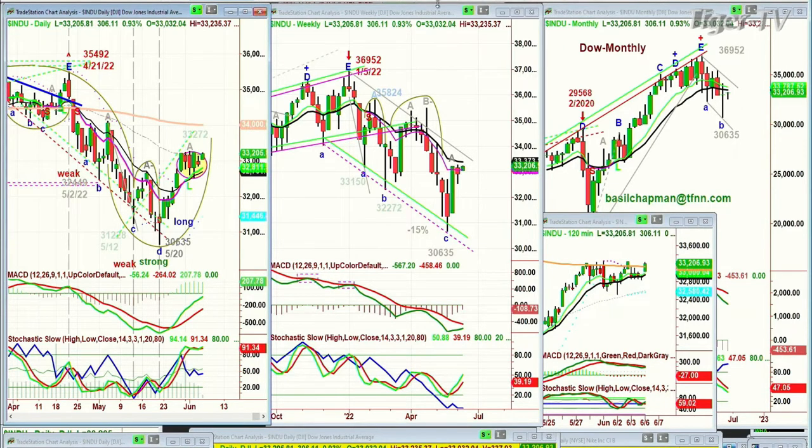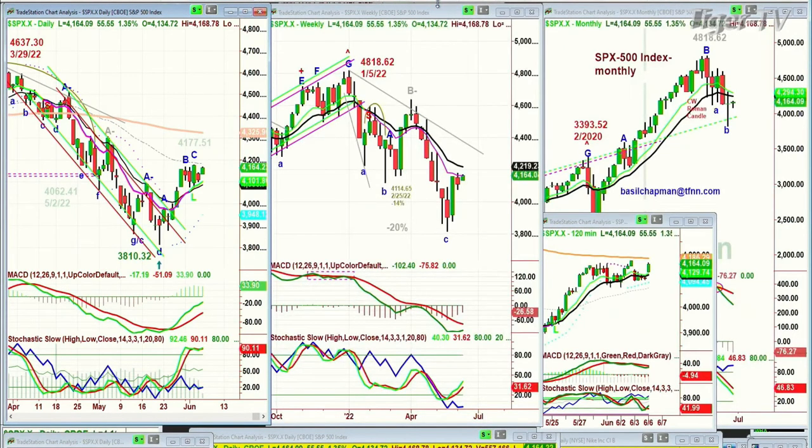The S&P at this particular point is doing very nicely — not as good as the Dow, but it is up at 4,164, up 55, actually up 1.35% while the Dow is only up 0.93%. It needs to get into the 4,179 to 4,180 area quite soon — that will get it to a leg D.